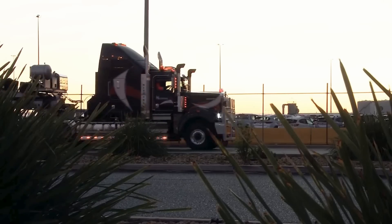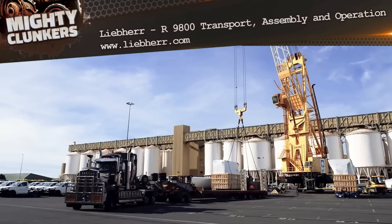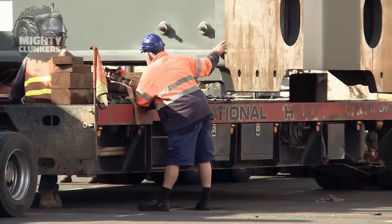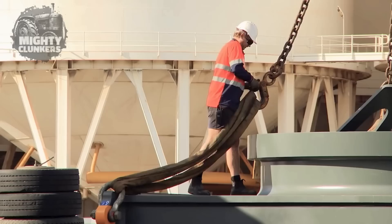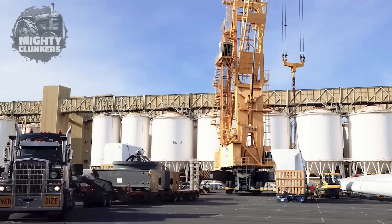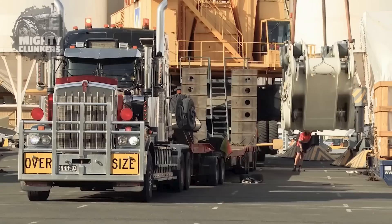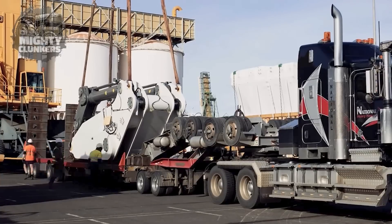The Imposing Hydraulic Excavator Liebherr R 9800 is produced by the renowned heavy equipment manufacturer Liebherr. It has an operational weight of about 800 tons and a maximum payload capacity of up to 110 tons, and is intended for use in heavy-duty mining and earth-moving tasks. Due to its huge size, it can effectively manage significant excavation projects. The R 9800 features a backhoe attachment and can lift up to 47.5 cubic meters in its bucket.